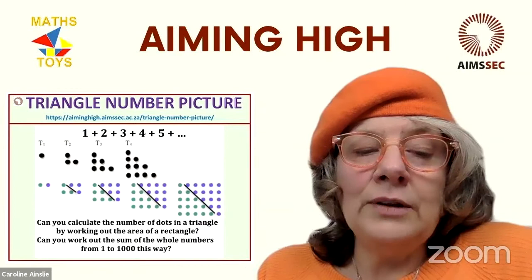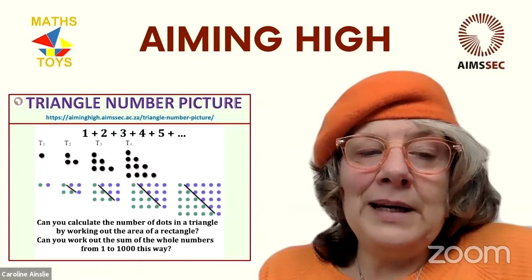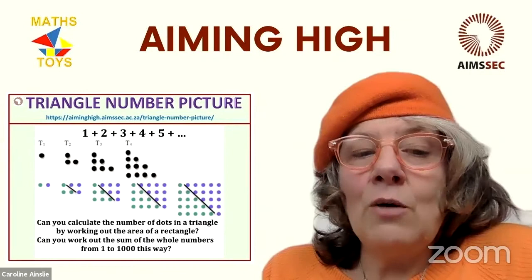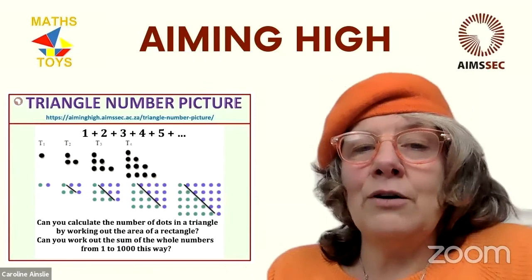And then: can you work out the sum of the whole numbers from one to one thousand in this way? So that would be T-1000. Just have a play with it — first do it with images and dots, and then see if you've got some people with more experience in your household and go on to do it algebraically.